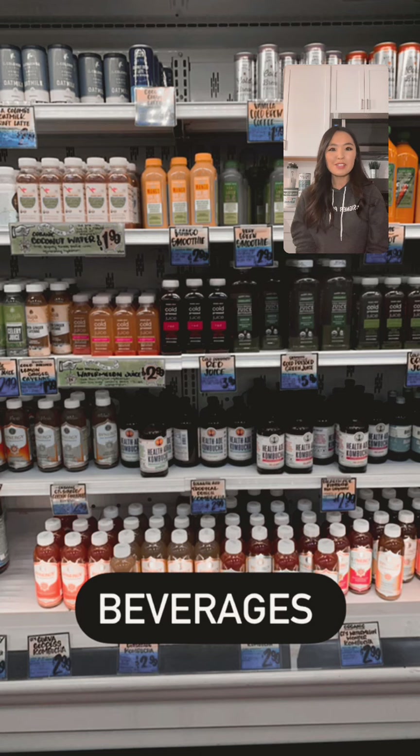Trader Joe's typically has healthier beverages — you won't see many energy or sports drinks. There are a lot of probiotic drinks like kefir and kombucha to help with digestion. Coconut water is the liquid found inside a coconut — low in calories and high in potassium, making it almost like a natural sports drink similar to Gatorade. Fermented drinks are also great sources of probiotics, leaving good bacteria in your gut to help break down sugars like lactose.